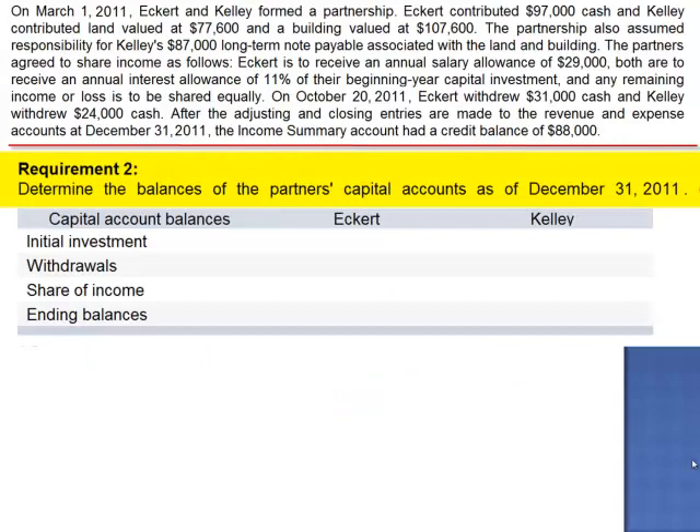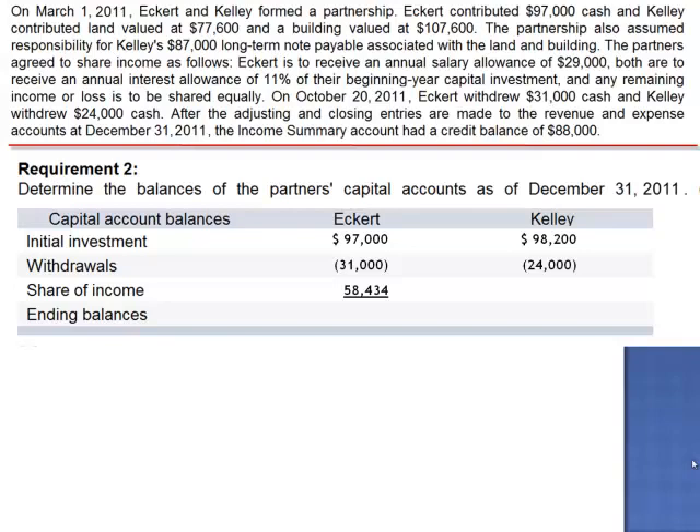The next step is to determine the balance in the partners' capital accounts as of December 31, 2011. Eckerd's initial capital investment was $97,000 and Kelly's investment was $98,200. Our partners withdrew $31,000 and $24,000 respectively. Eckerd's share of income was $58,434 and Kelly's share of income was $29,566. The ending balance in Eckerd's capital account is $124,434, and Kelly's is $103,766.